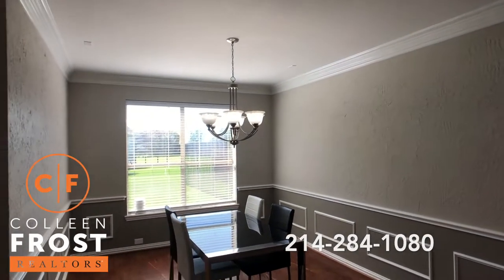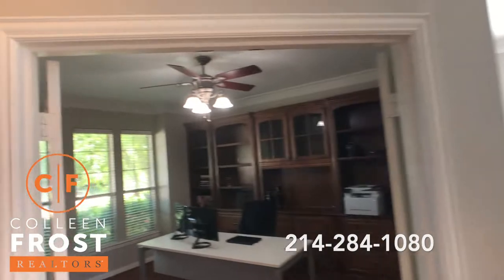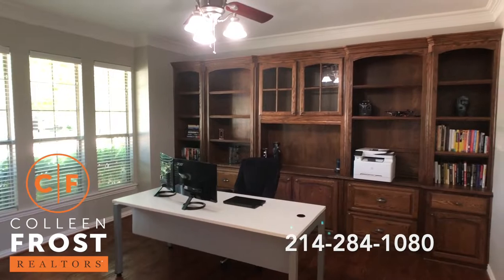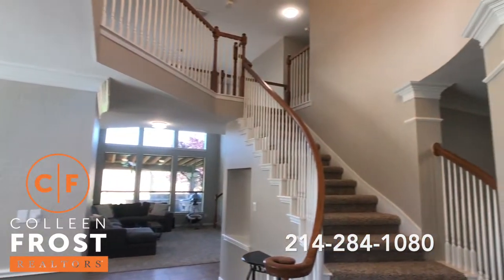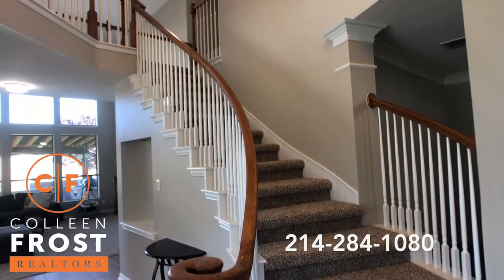Here we have the formal dining room with beautiful hand scraped hardwood floors, and our home office with beautiful hand scraped hardwood floors and built-ins. Great crown molding throughout. All new carpet.